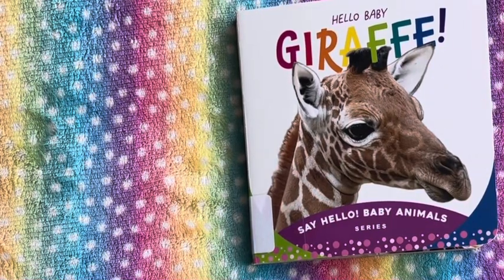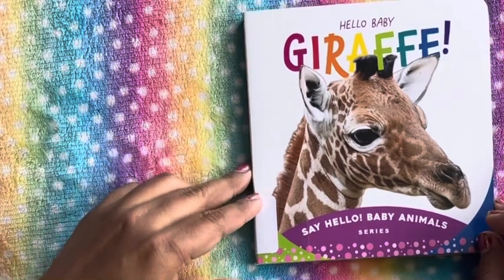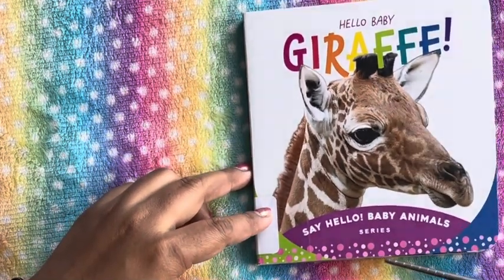Hi guys, welcome back to the channel. In this video, I am reading Hello Baby Giraffe, from the Say Hello Baby Animals series.